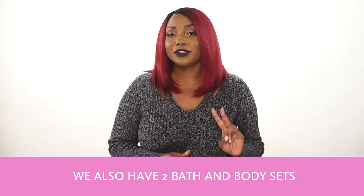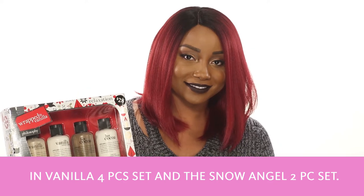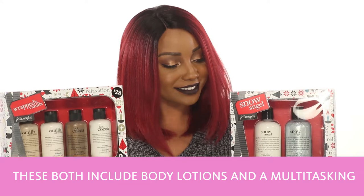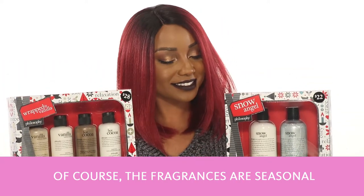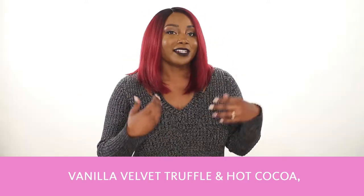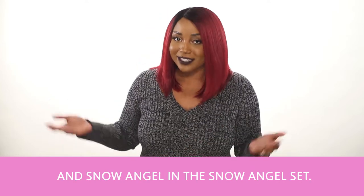We also have two bath and body sets: the Wrapped in Vanilla 4-Piece Set and the Snow Angel 2-Piece Set. These both include body lotions and a multi-tasking shower gel, shampoo, and bubble bath. The fragrances are seasonal, so you have to get them while you can — Vanilla Velvet Truffle & Hot Cocoa in the Wrapped in Vanilla Set, and Snow Angel in the Snow Angel Set.